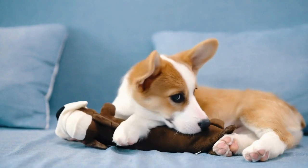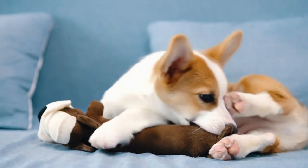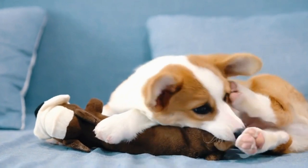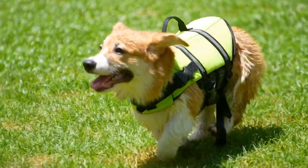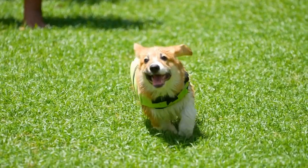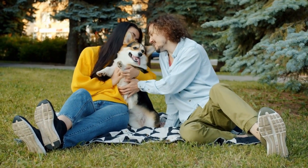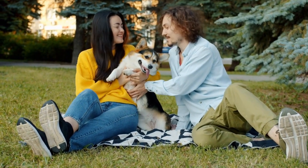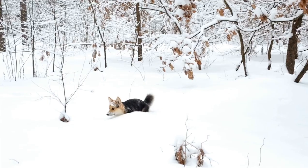It is important to remember that disqualifications in dog shows are not meant to demean or devalue the disqualified dogs. Rather, they serve as a means to maintain the integrity of the breed and promote healthy specimens for breeding and future generations. The disqualifications ensure that only Cardigan Welsh Corgis that embody the breed's specific characteristics and adhere to the established standards are rewarded.